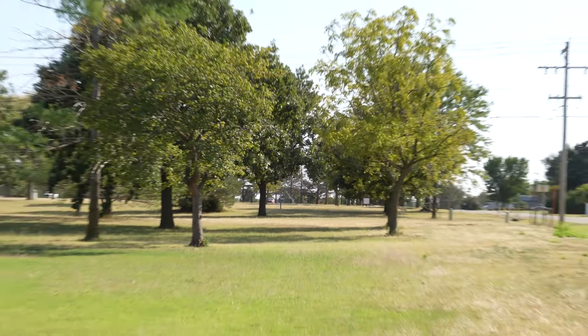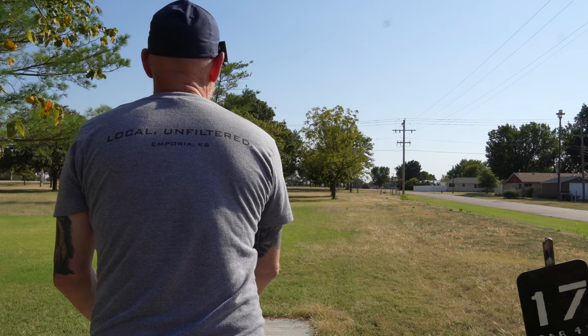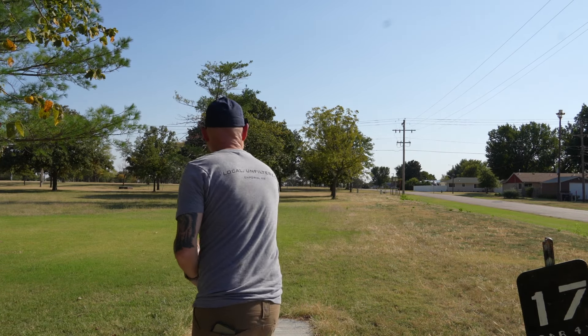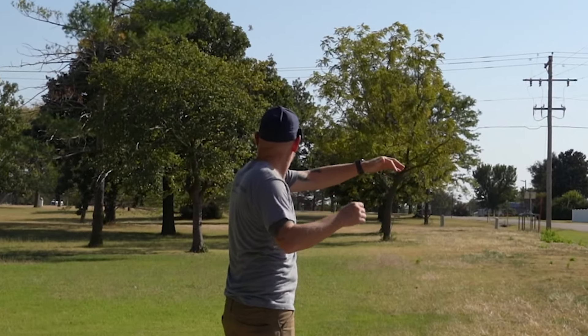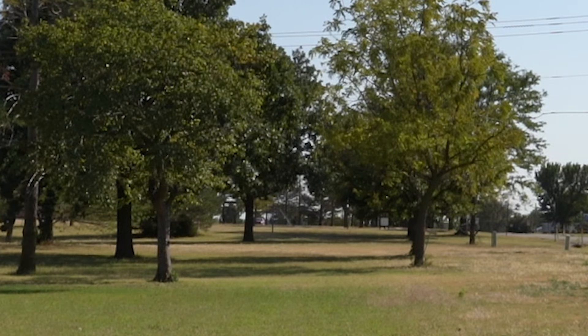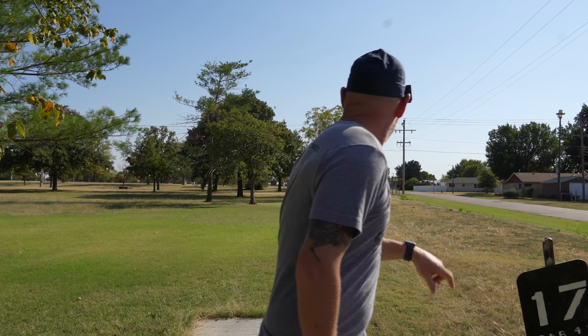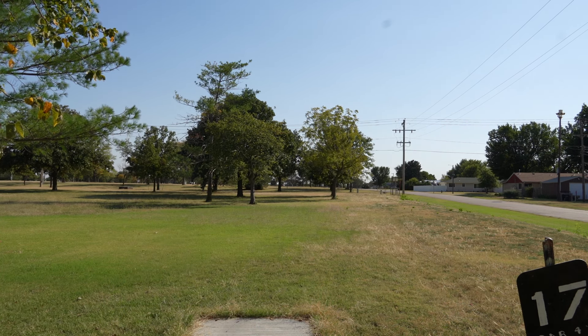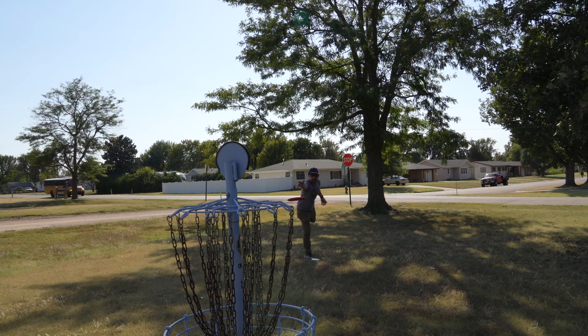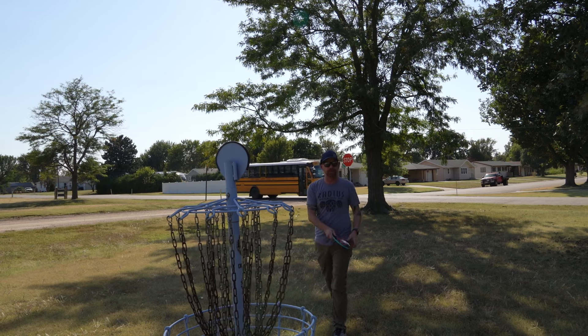Hole 17. 305. Think I'm going to try this low skip shot. There's low — get the skip. Think I hit that tree on the last part of the skip, but it'll be fine. One more hole — let's see what they got lined up for us.